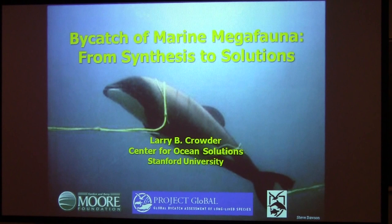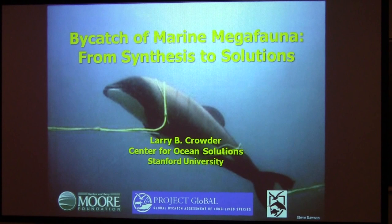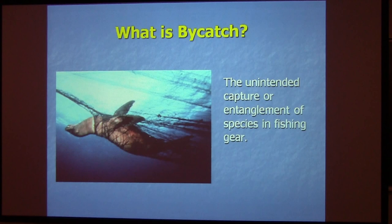Most of the work came from a four-year project funded by the Gordon and Betty Moore Foundation, called Project GLOBE — Global Bycatch Assessment of Long-Lived Species. Carl Savino was a partner in that project. This was a very productive project and a monster to manage. We had six PIs, seven post-docs, two or three research tech people, and several graduate students, so it was a fairly big project to manage.